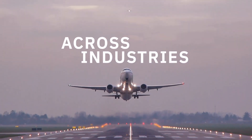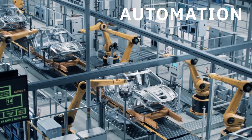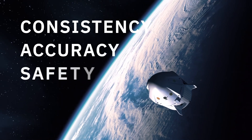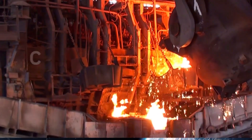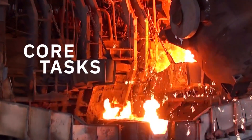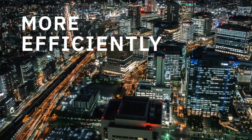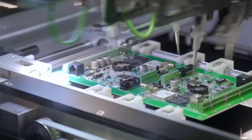Across virtually every industry, automation is seen as the answer to achieving greater consistency, accuracy, and safety. By taking core tasks out of human hands, an automated process can be completed more efficiently with no risk of human error affecting the results.